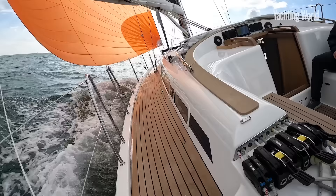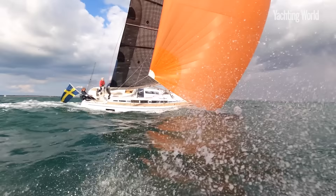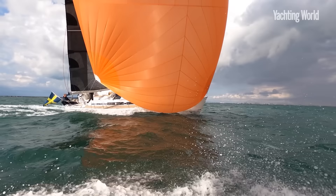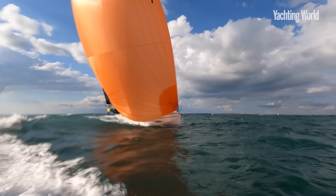Now sailing under the genoa here in around 12 to 13 knots of breeze and making eight knots of boat speed. As you can see it's quite close reaching for this sail — lovely conditions.